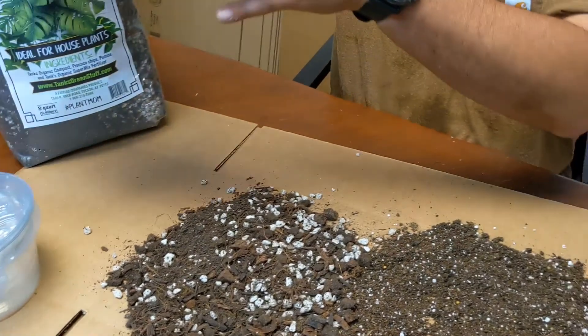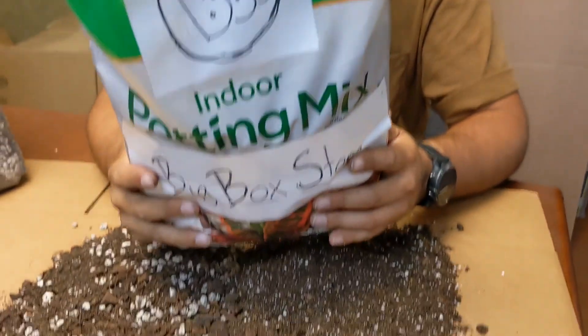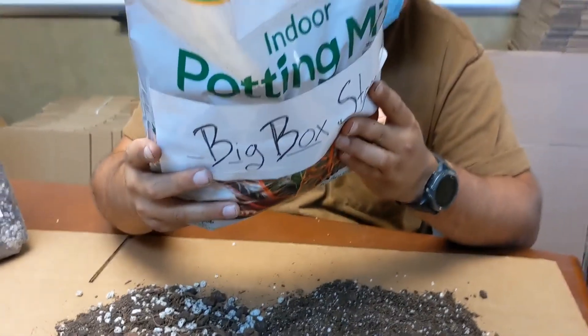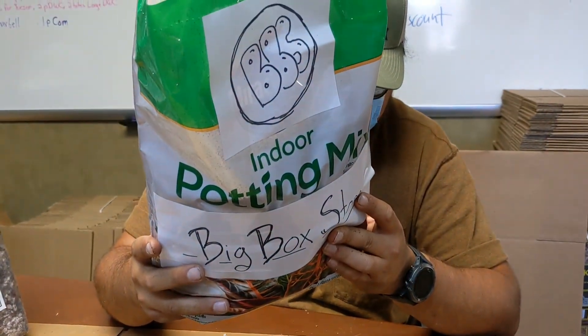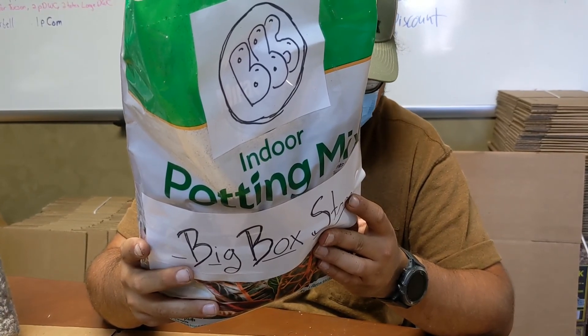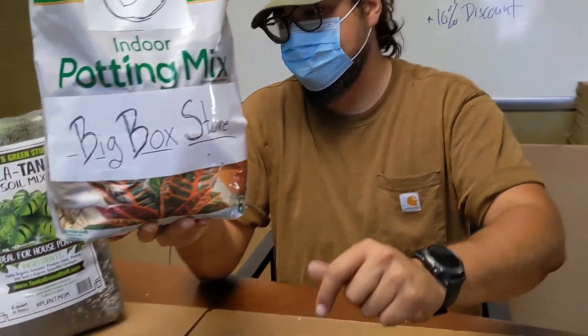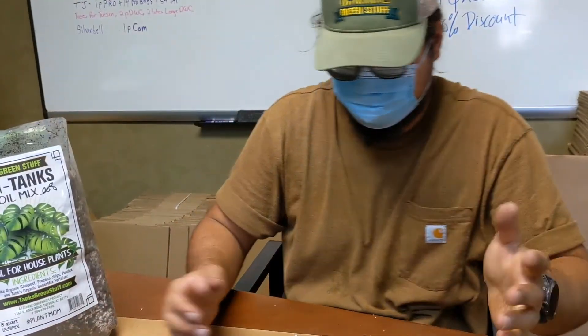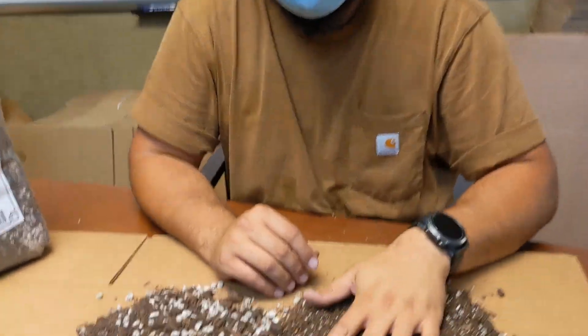The box store mix has nitrogen — it's 0.25, 0.13, 0.19 — so pretty mild, really low fertilizer, but it does have a little fertilizer in it. So we're really getting into apples to apples here: they're both fertilized, we've just got two different kinds of mix.